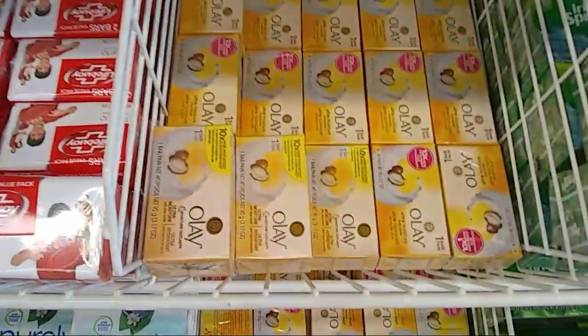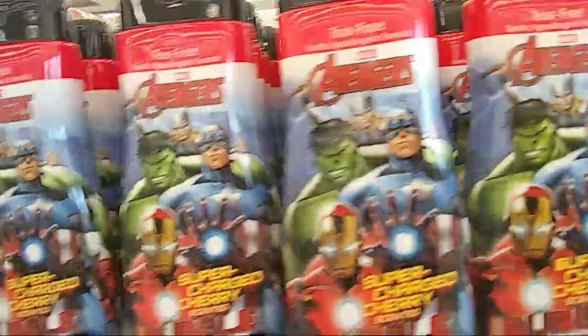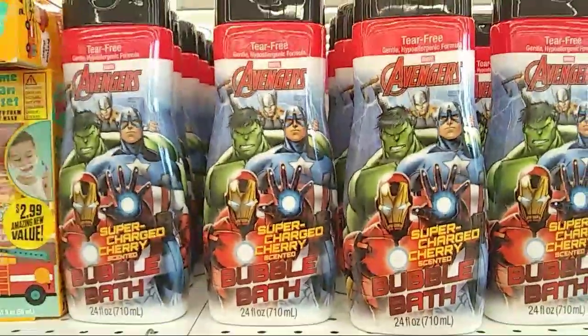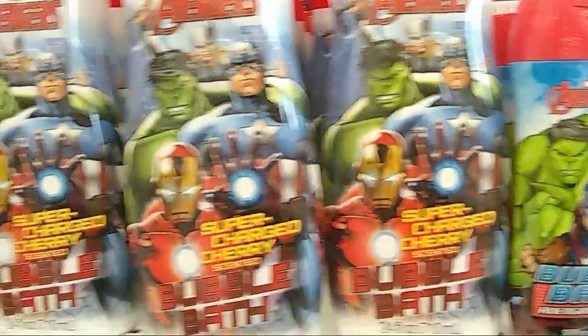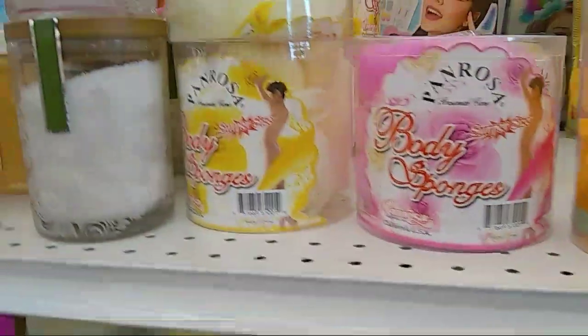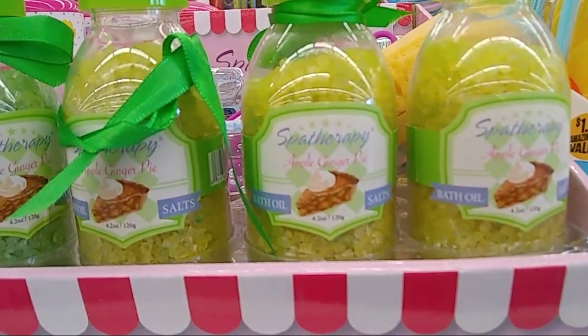They have Oil of Olay as far as soap goes, which is pretty cool. They also have Nivea. If you guys have children, they have an Avengers one — 24 fluid ounces, which is a lot. There's some crochet hair accessories too. Luxury bath salts — I haven't seen these — apple ginger pie.